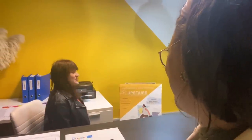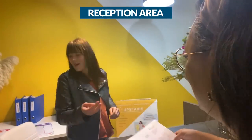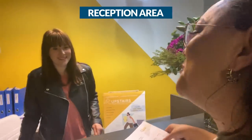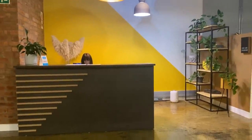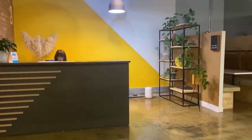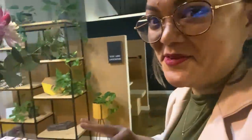So this is the reception area and at most workplaces you'll find that this is the first point of contact for clients or visitors to your office. You might find that you usually have a receptionist or someone who welcomes the clients or the guests into the office. So as this is a co-working office, there are many different people from many different companies working here, but there is space for clients or visitors to sit. Now I'll show you around the reception desk.